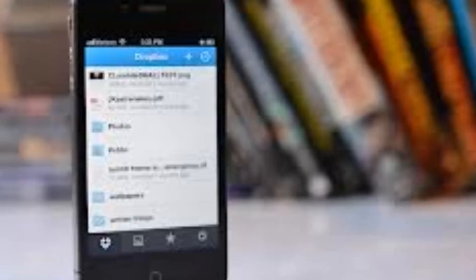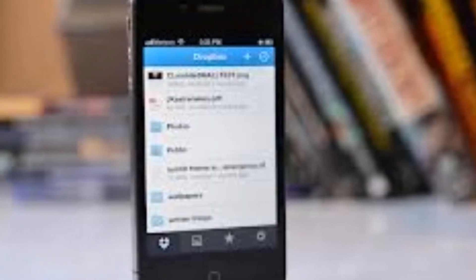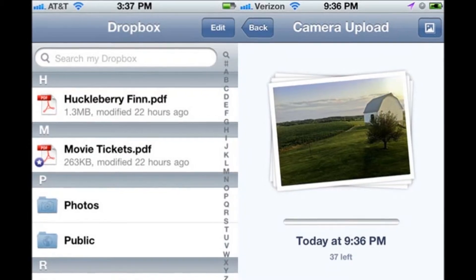Even better, you can use the app to share files with other people, either through a designated public folder or by setting up a shared folder for specific users.